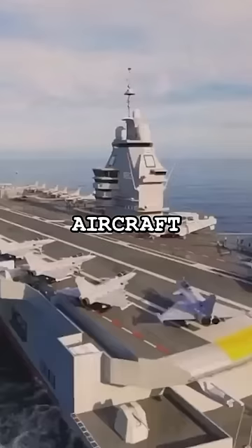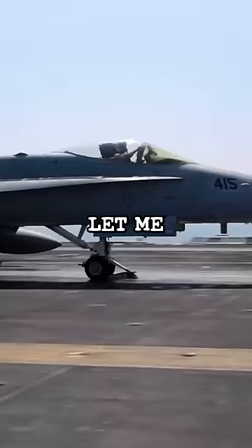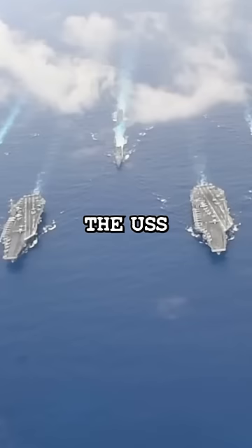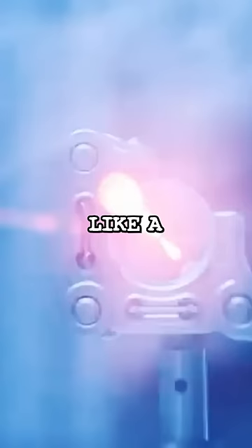The U.S.'s new laser-firing aircraft carrier is now in action — how it works will blow your mind. The USS Gerald R. Ford is home to one of the world's first laser cannons. This new technology operates with unbeatable precision, like a laser pointer.